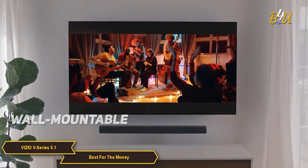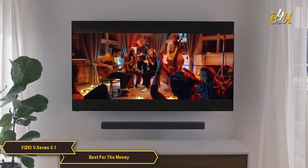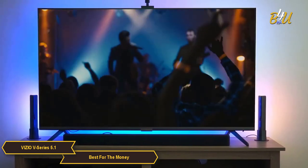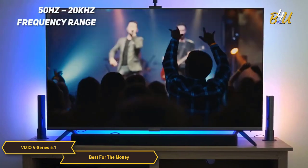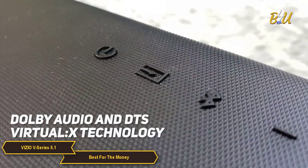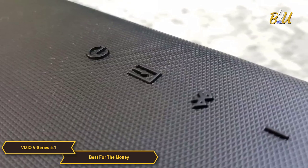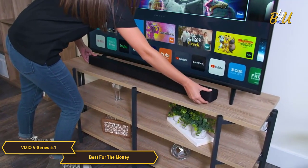When it comes to sound quality, the Vizio V-Series 5.1 does not disappoint. It has a total output of 96 decibels and a 50 Hz to 20 kHz frequency range that delivers dynamic and accurate sound. With Dolby Audio and DTS Virtual:X technology, the soundbar creates a 3D audio experience that is really impressive for its price range.